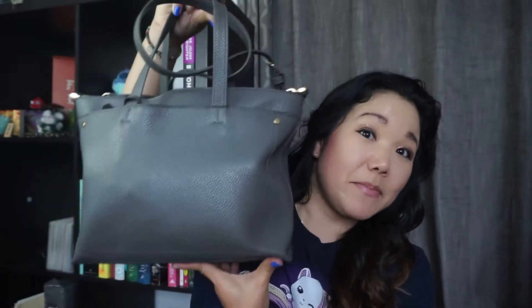I thought it was time that I revive my YouTube channel and get back to doing front-facing videos and put some more effort in here. So yes, today I'm going to show you what's in my purse haul, so please stay tuned.